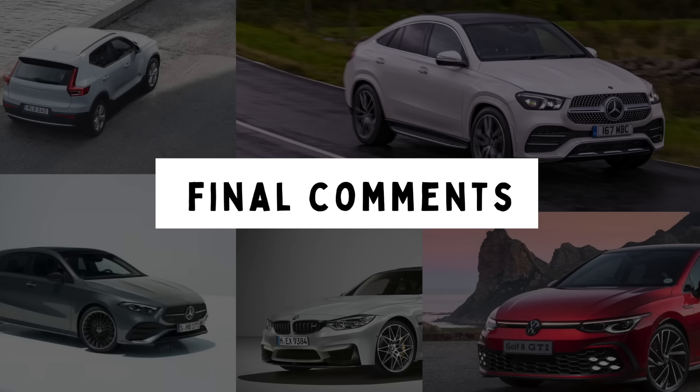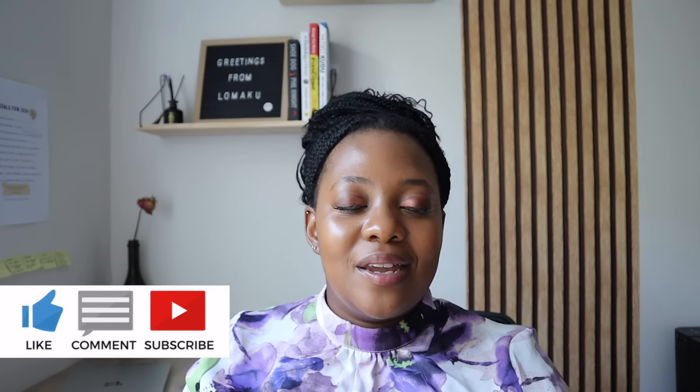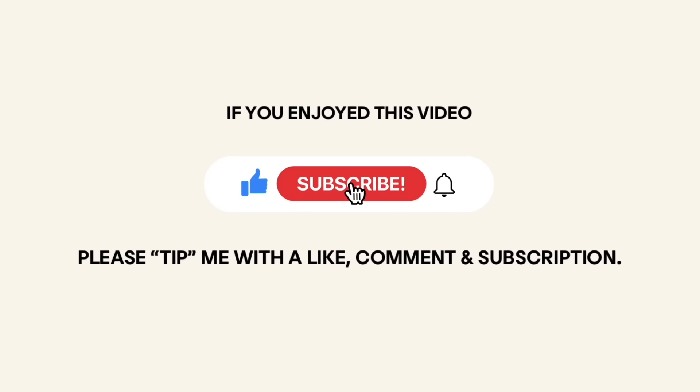I hope you guys enjoyed this — thank you so much for engaging, I really appreciate it. In closing, if you've enjoyed this video please tip me with a like, it's free, and I'll see you next week. For those not yet subscribed, I hope the next video convinces you to join the family. If you want to consume more content similar to this, check the description box — I've left links to previous videos that people have really enjoyed.